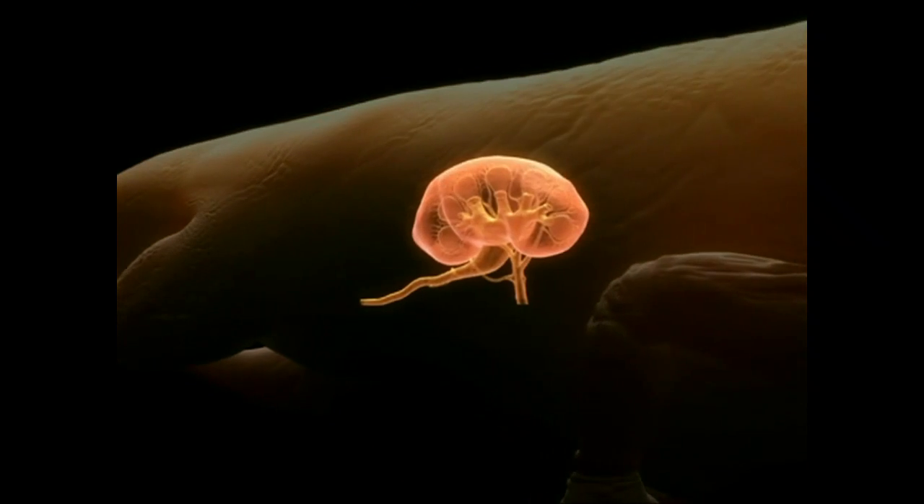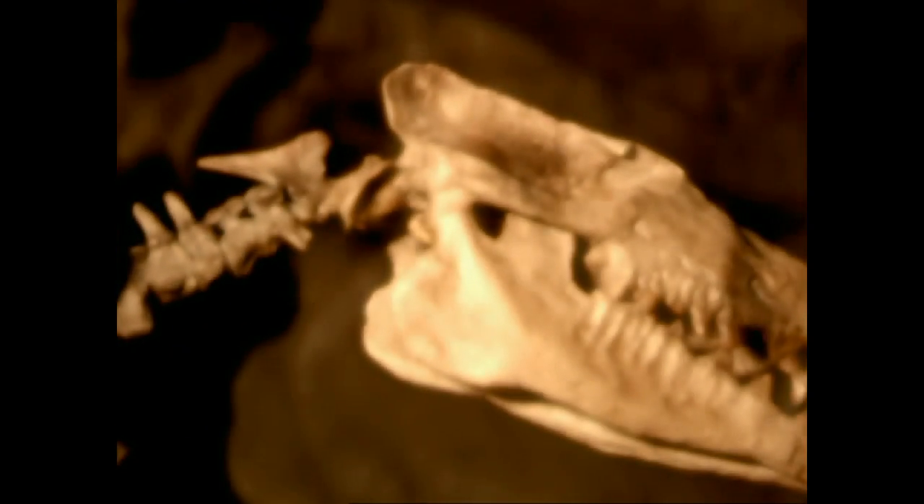It's warm-blooded, a mammal, and it breathes air through its lungs. How did a creature built for land become master of the oceans?